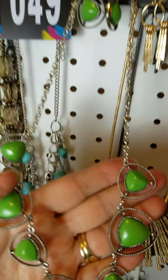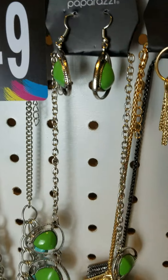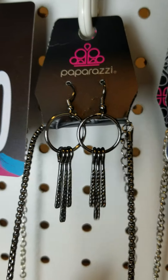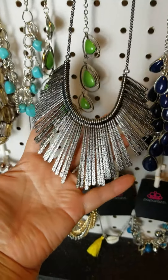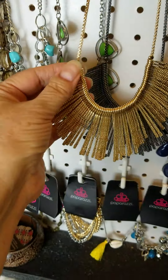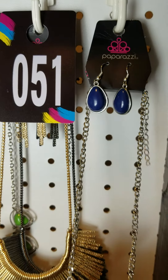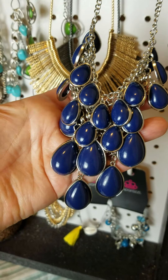Then we have this gorgeous avocado green, and this collar necklace I have in black. All of these have a 2-inch extender. Or I have the same style in gold — be sure and let me know if you want number 51 in black or gold. Then I have this beautiful color of the year dark blue short necklace, number 52. Isn't that pretty?